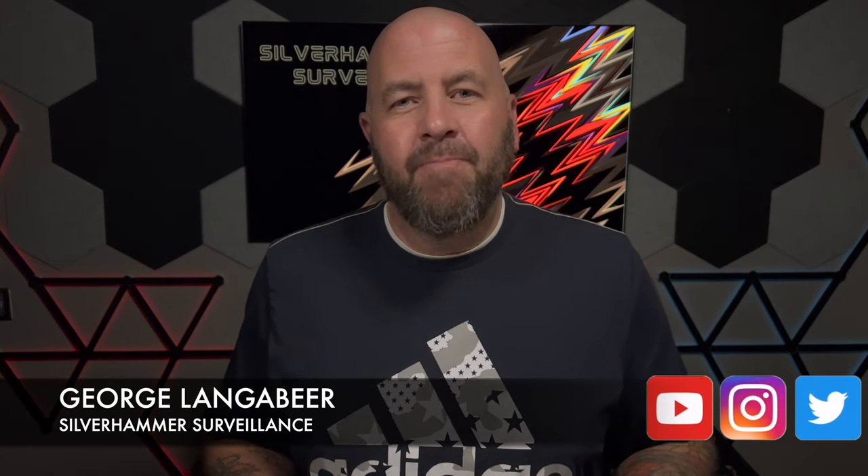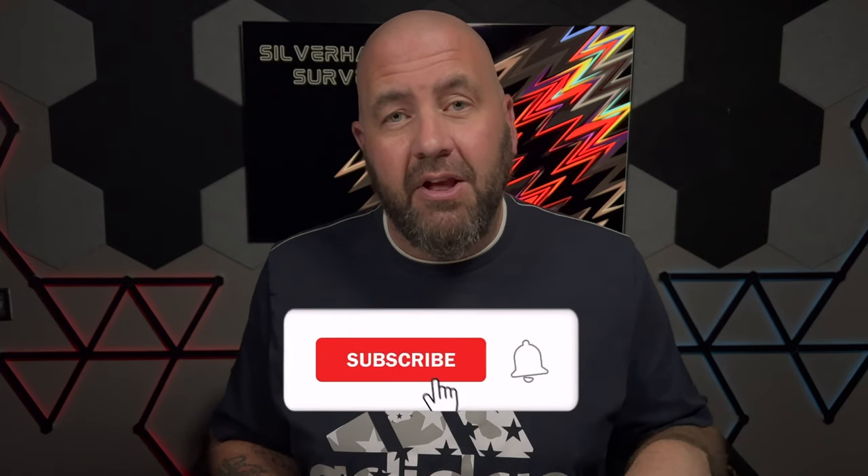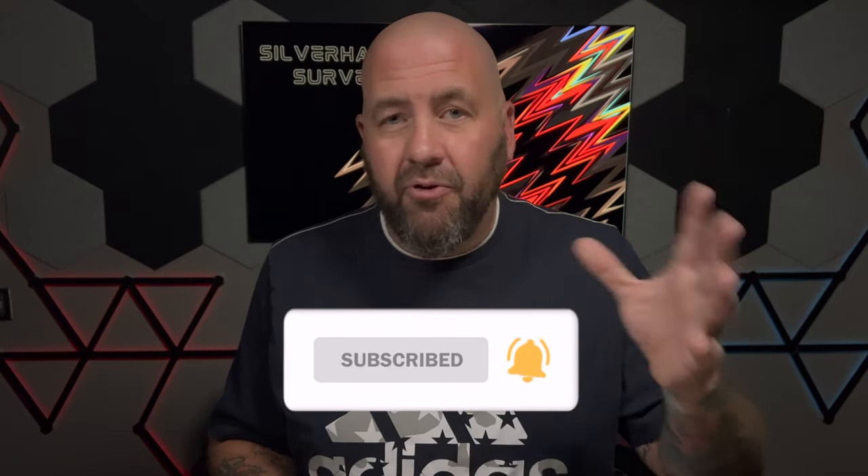It's George Langevere with Silver Hammer Surveillance. Here on the channel we talk smart home tech and home security. We have videos every Tuesday. And I will say, as of today we just hit 10,000 subscribers. About a week or so ago we went over a million views. I'm not a big dog YouTuber yet, but we're getting there. I want to thank you for the success.